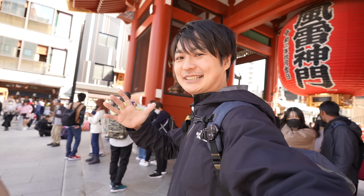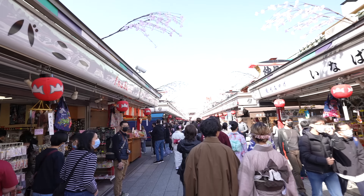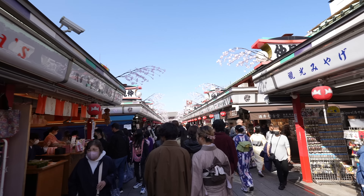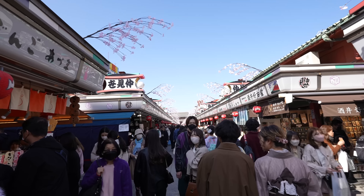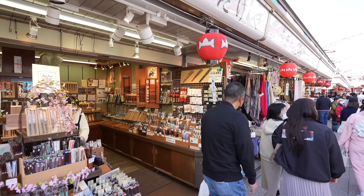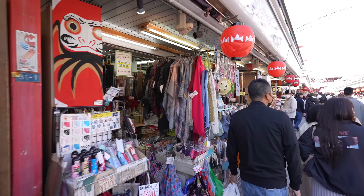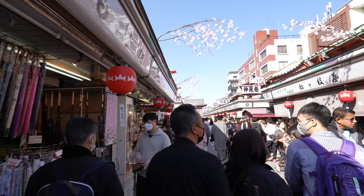By the way, welcome back to Ryan's TV, I'm Ryan Sam. So now we are at Nakamise Street — this is one of the most popular travel spots for foreign travelers too, so it's one of the most crowded places. During the pandemic, most of the stores were closed. It was like a shuttered arcade street, but now pretty much all the stores are open.